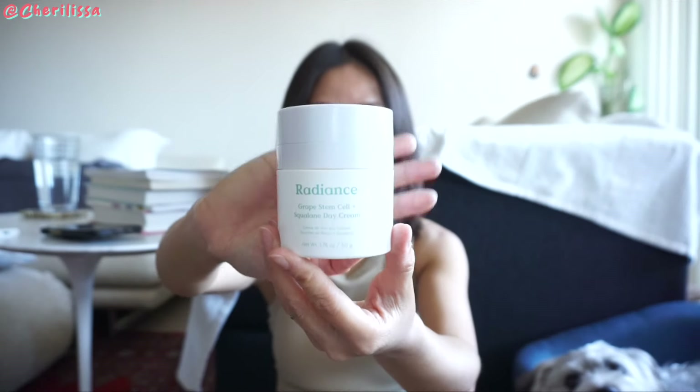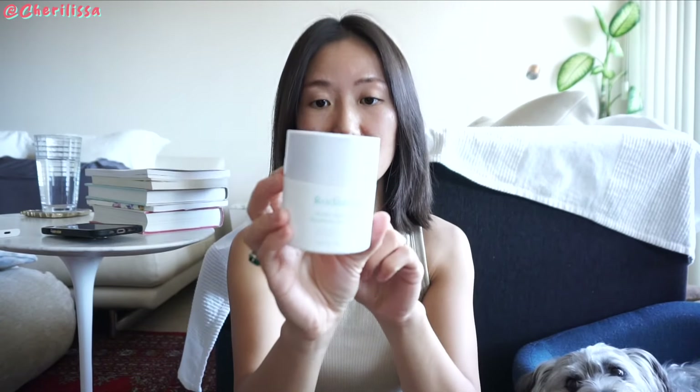I love this one. It's a great stem cell and squalene date cream. I finished the whole jar — non-greasy, absorbs really well. It's a huge tub of it and I really love this product. I do see myself repurchasing it.